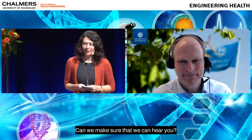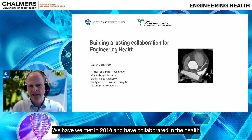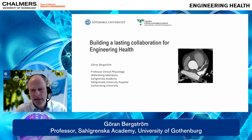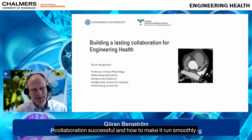Our next speakers will present the interesting topic of building a lasting collaboration for engineering health, which touches on our topic of being able to meet, collaborate, and discuss to lift ourselves beyond our existing knowledge. I would like to welcome Jörn Bergström, who is professor and chief physician at Sahlgrenska Academy, alongside Fredrik Kahl, who is professor at the Department of Electrical Engineering at Chalmers. Welcome both of you.